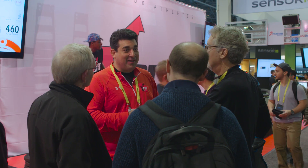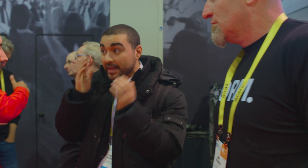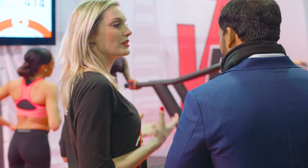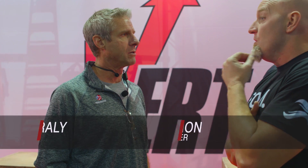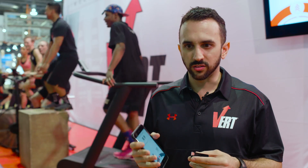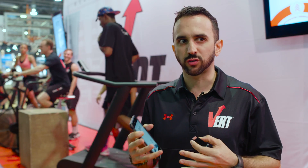Here at CES 2017 it's been really exciting — obviously there's always a lot of new technology, but to be able to get the feedback from consumers, from media, from industry analysts has genuinely been phenomenal. We keep having people come by and say tracking intensity and being able to quantify stress of movement is amazing.